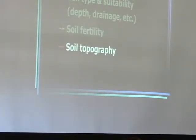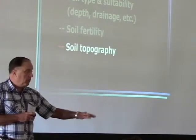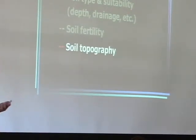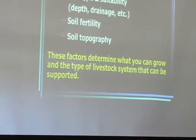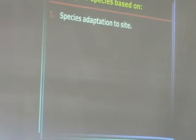Soil topography matters too — is it a sloping hillside, or is it at the bottom of the hill where eroded soil has accumulated? These are all considerations in selecting what we're going to plant on the pasture. These factors determine what you can grow on that particular field. You choose your species based on adaptation to the site — that's primary. A little later we'll look at a table that will help you determine what to plant.